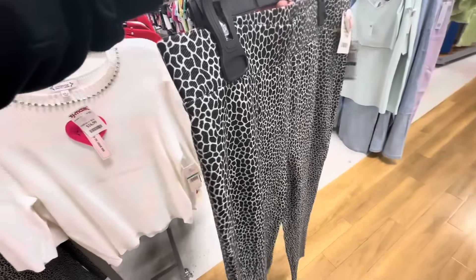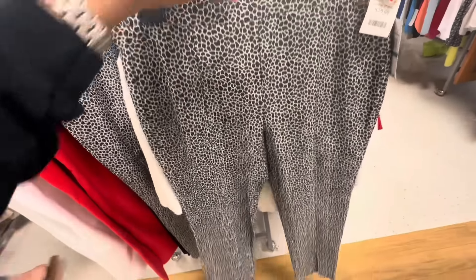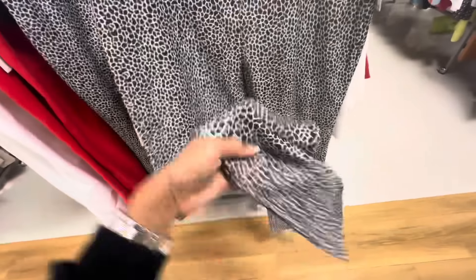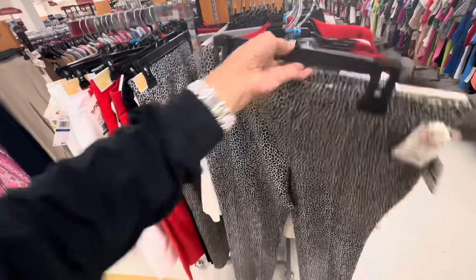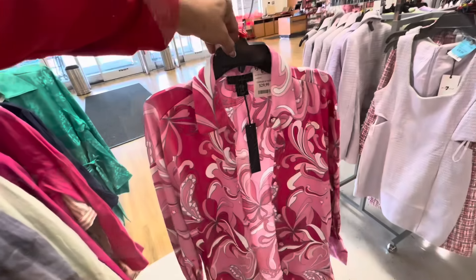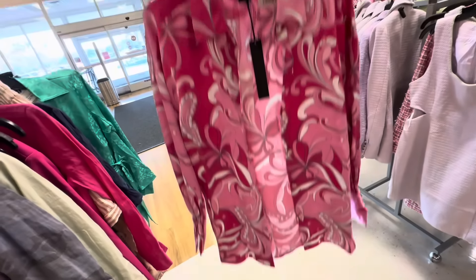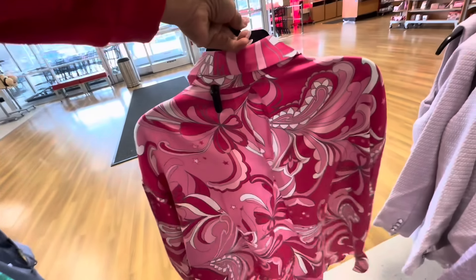This is also $30 — micro cord, black. This is really nice too. I like the detail on there — the split, when you walk it just opens. Also $30. This blouse is nice too — $30. Pink, white, and they have some gray in it.